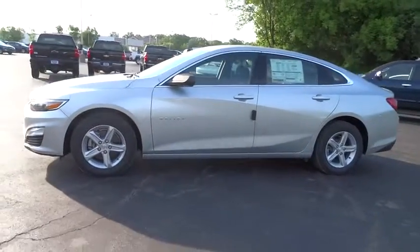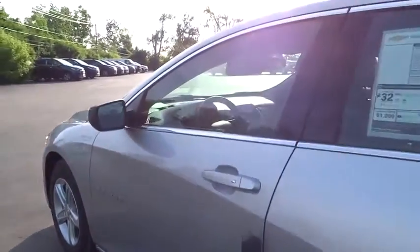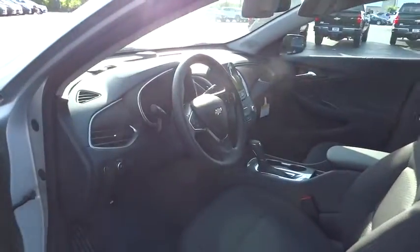Steering wheel audio controls, anti-lock braking system, traction control, stability control, keyless entry, backup camera, Bluetooth, adjustable steering wheel, four-wheel disc brakes.